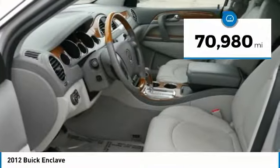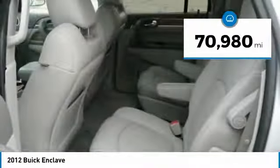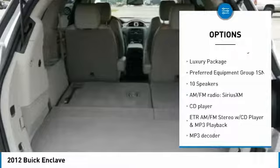This vehicle has less than 75,000 miles. Here are some of this vehicle's great options: electronic stability control, brake assist, traction control, remote keyless entry, fog lights, four-wheel disc brakes, rear window defroster.